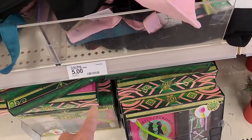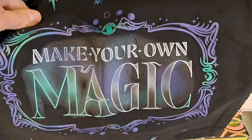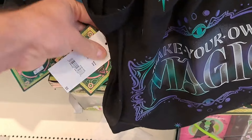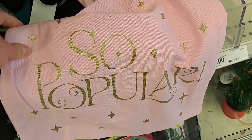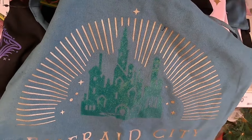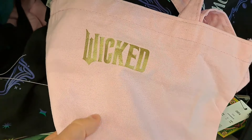Got five-dollar tote bags here. 'Make Your Own Magic' — and these are all Wicked branded. We got a 'So Popular' bag, a green one that says 'Emerald City,' and a couple of them also say Wicked on the back.